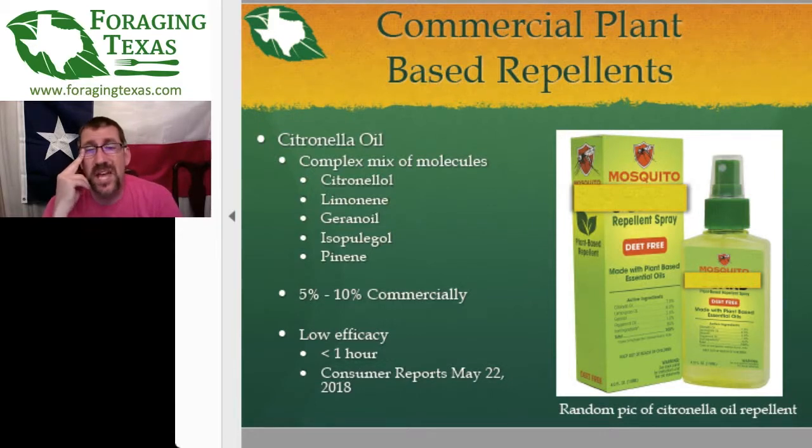Citronella oil is usually at a 5% to 10% concentration in some other inactive carrier ingredients. According to Consumer Reports, it has less than an hour's effectiveness. So it only works for about an hour when you put on the commercially available versions at 5% to 10%. If you're looking at an insect repellent and it advertises citronella oil as its main active ingredient, this is a short-term sort of thing.